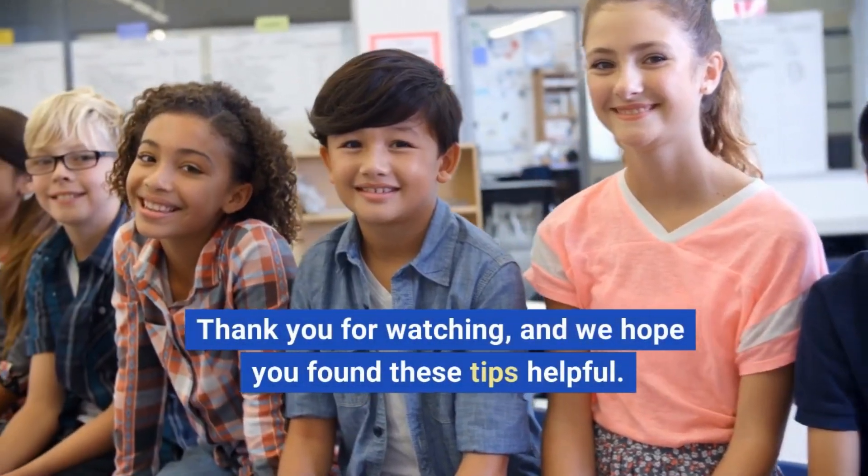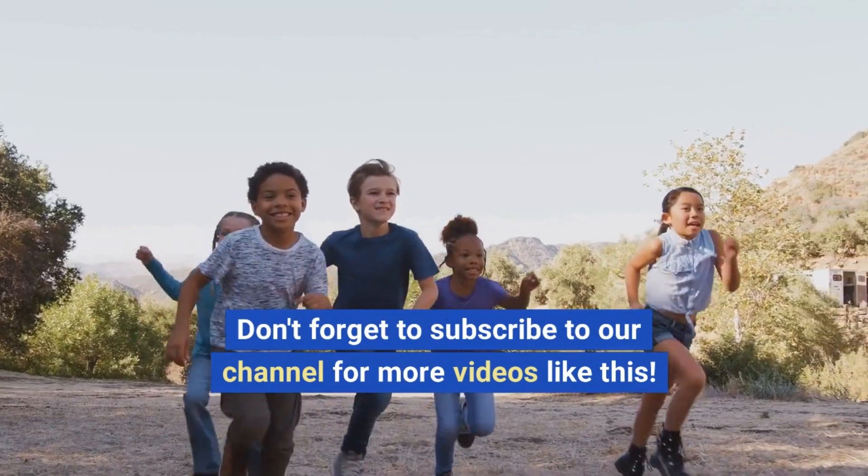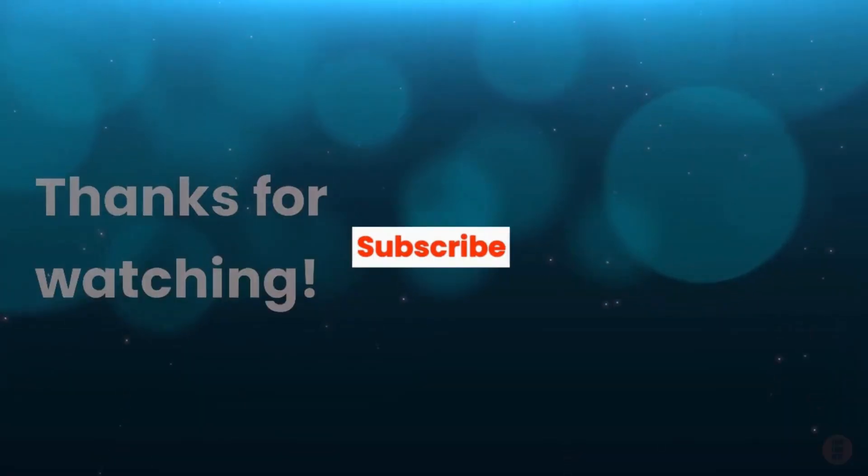Thank you for watching, and we hope you found these tips helpful. Don't forget to subscribe to our channel for more videos like this. Thanks for watching.